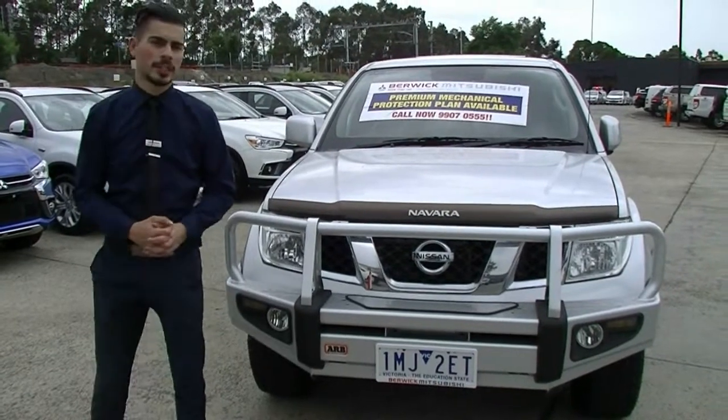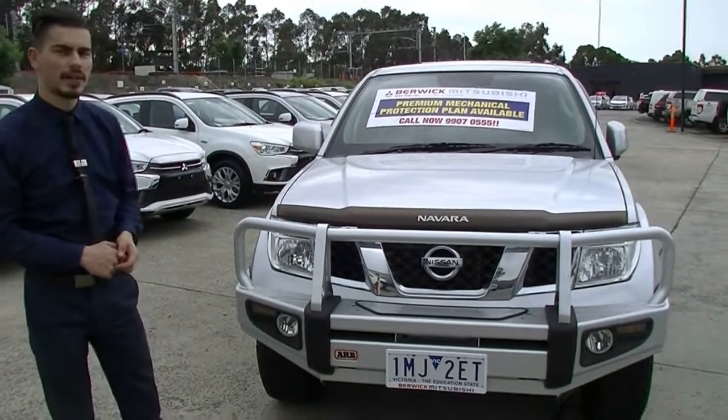Hi guys and welcome to Beric Mitsubishi. My name is Jamie and today we're going to look at this 2011 Nissan Navara ST in the 4x4.